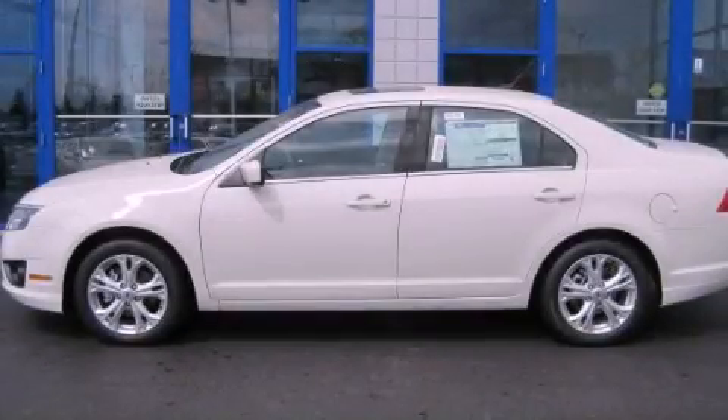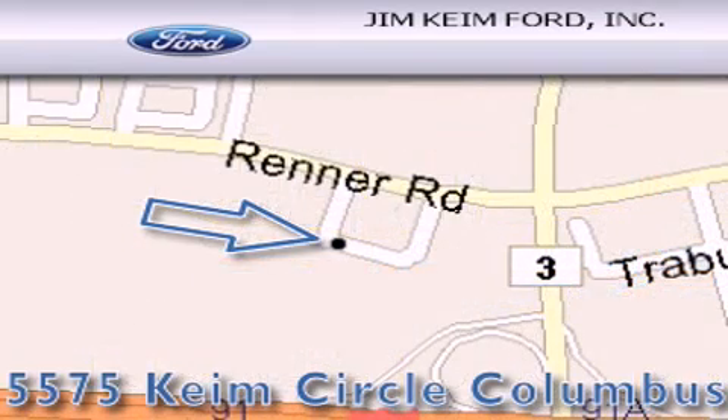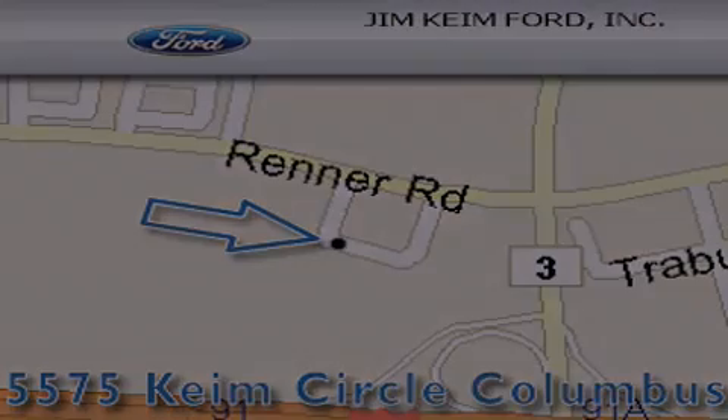Call or visit us right now and arrange your test drive today. Jim Kime Ford is located at 5575 Kime Circle in Columbus. Our goal is to exceed all of your expectations to ensure that you'll return for future visits. Thank you from all of us.